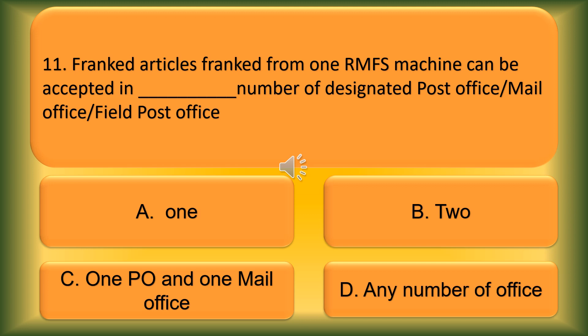Question number 11. Franked articles franked from one RMFS machine can be accepted in blank number of designated post offices, mail offices, or field post offices. Option A: 1. Option B: 2. Option C: 1 PO and 1 mail office. Option D: Any number of offices. The correct answer is Option A, 1.